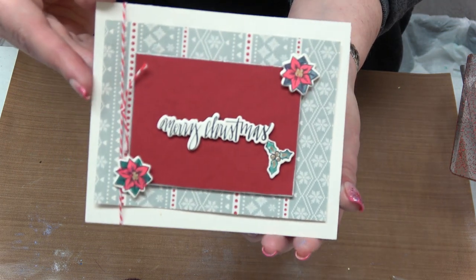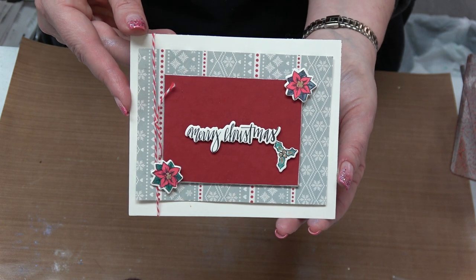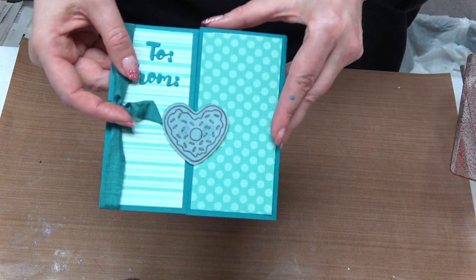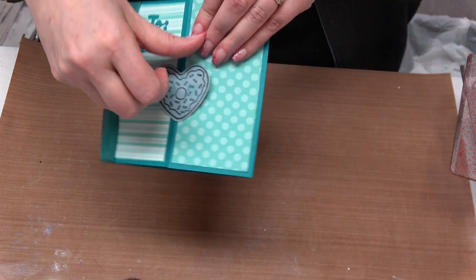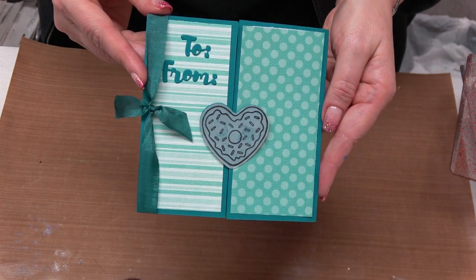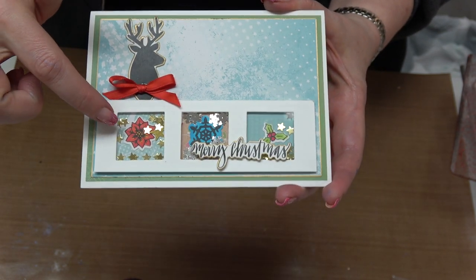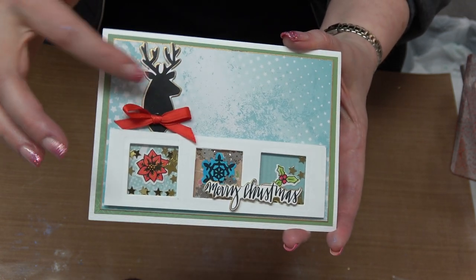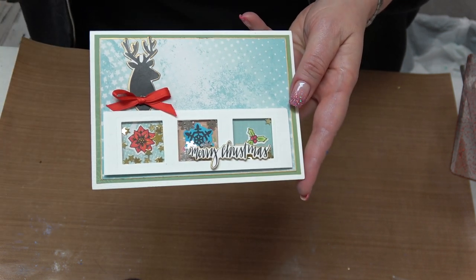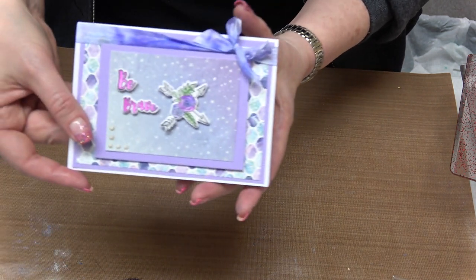We've got the cute little donut, which opens up. And finally, a cute little shaker card using several elements — the snowflake from one set, the holly from another, the reindeer — all combined into a shaker card. Aren't they just darling and so very easy to do? I really love the colors of that shaker card.